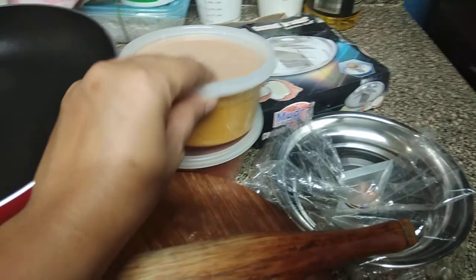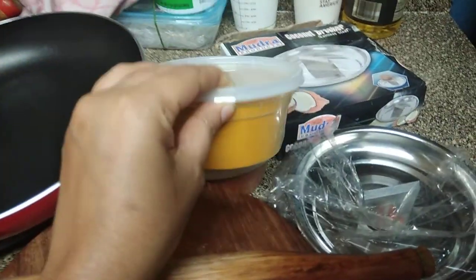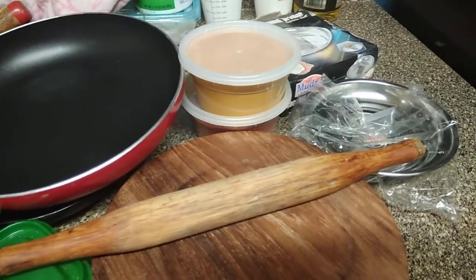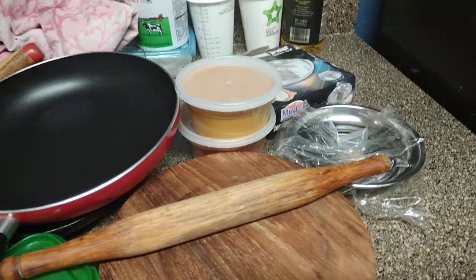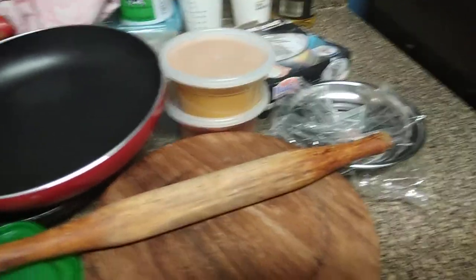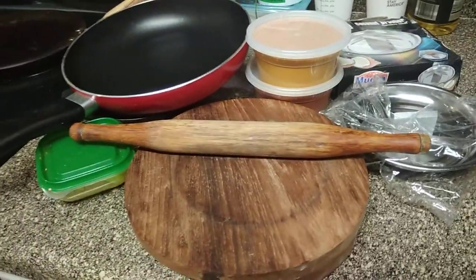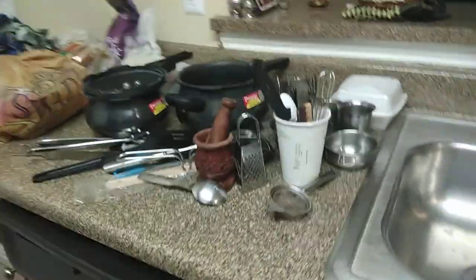I'm requesting you to get turmeric powder from India because it is very expensive here — a small packet costs around $7. Please get all your spices in powdered form. Do not bring any seeds or rice, as customs will throw them away. Make sure all spices are in powdered form.